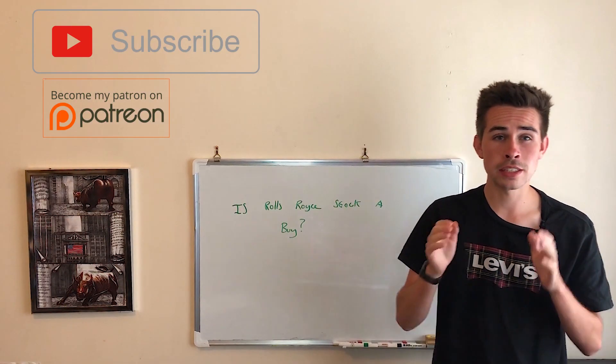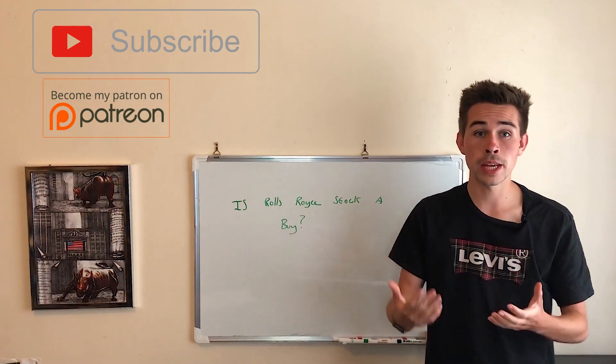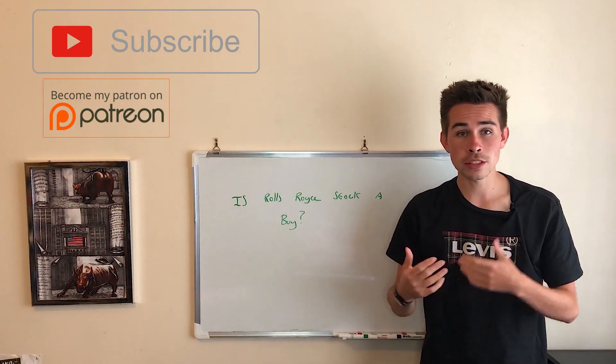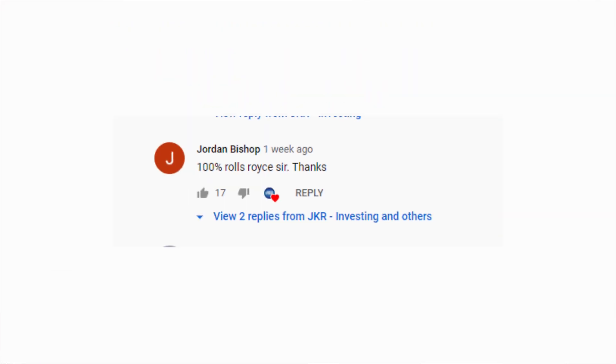Hi everyone, hope you're all doing well. Today we're going to be covering Rolls-Royce — looking into the company and seeing if it's a good buying opportunity at the price it's at right now. I asked on a previous post which stock to cover next, and Rolls-Royce was the clear winner, so we'll do that one today.